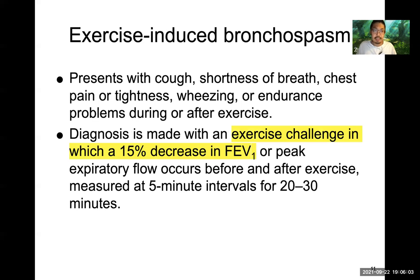A subset of asthma is exercise-induced bronchospasm, which we see a lot in kids and athletes. The exercise will induce bronchoconstriction. To diagnose this, you have the person exert themselves and there should be a 15% or more decrease in the forced expiratory volume.